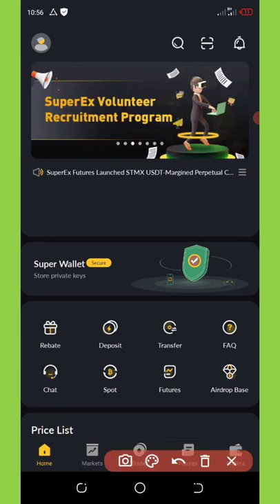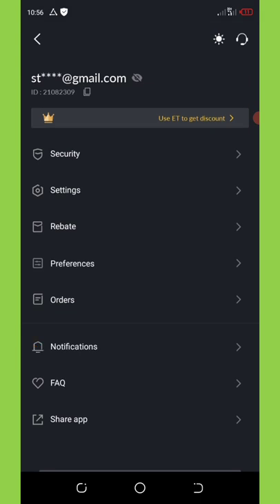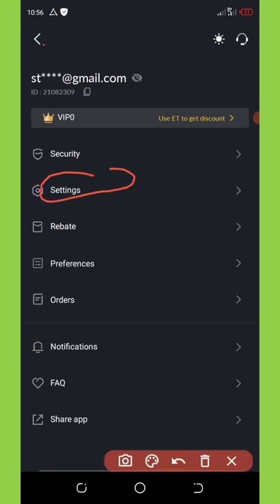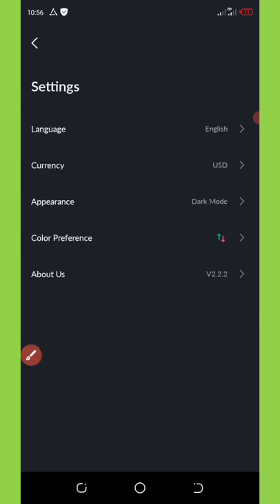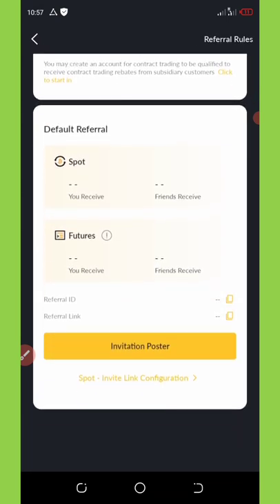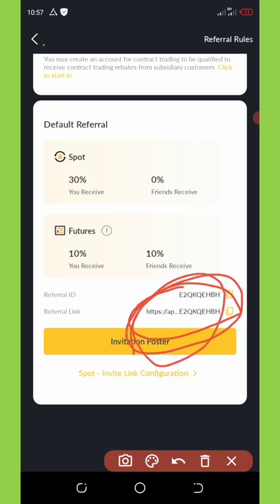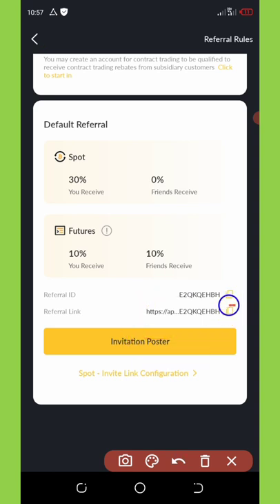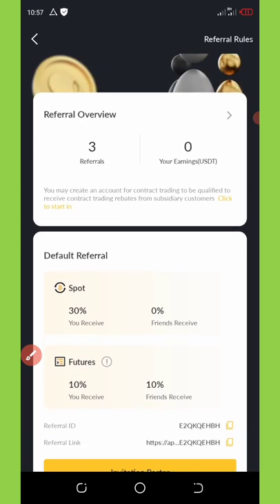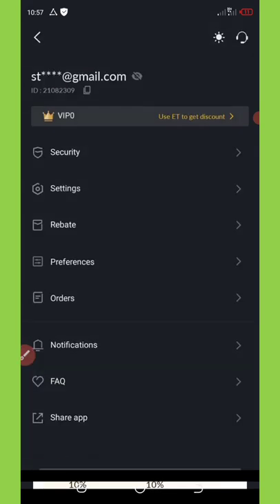To get your referral link, go to the home page and click on the human icon on the top left corner of your screen. It will pop up and then go to settings, then go to rebate. Scroll down and you'll see your referral link and referral code. Copy out your referral link — this is what people will use to sign up under you so you can get your commission.